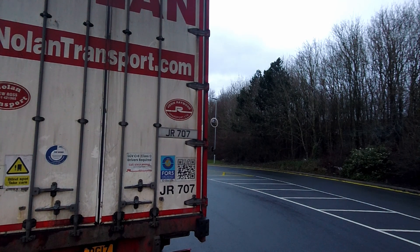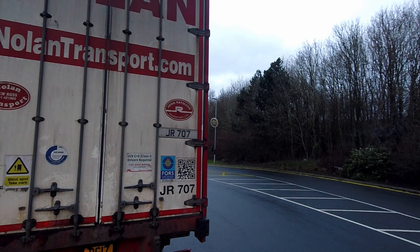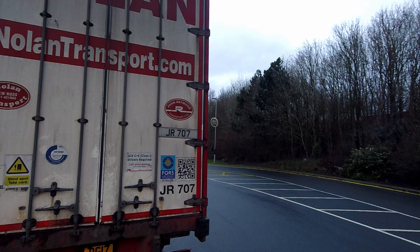It can be quite busy, but normally once you're in and on the bay, it's pretty quick. They seem to be a lot quicker doing paperwork than Lidl tends to be. I'll keep the camera running a little bit longer so we can see the gatehouse. You literally go over, give them your paperwork, and sign in.